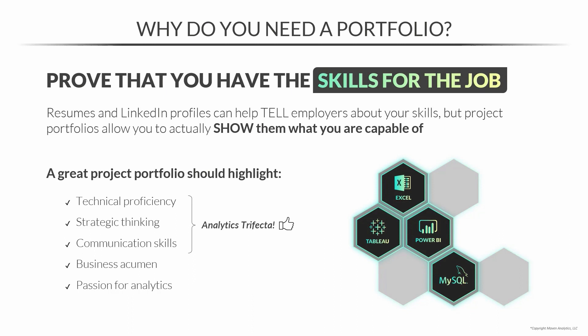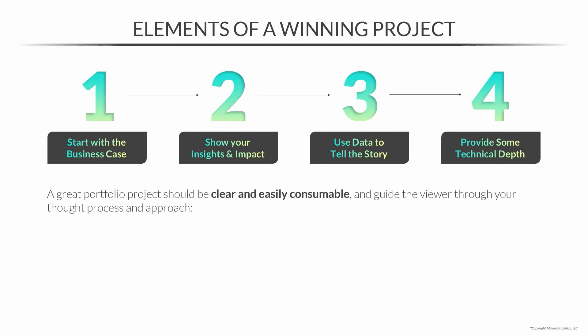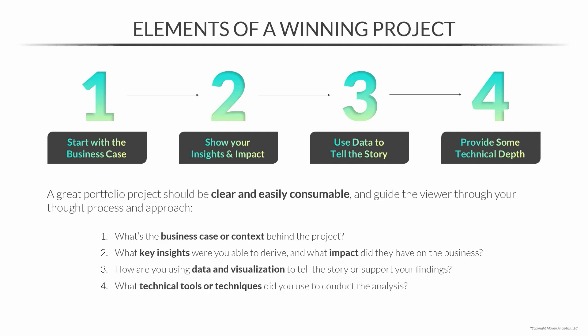Now you're starting to think about what projects to put in your portfolio. There are four elements to a winning project, but in essence a great portfolio project should be clear and easily consumable and guide the viewer through your thought process and approach. Each project should answer these questions: What's the business case or context? What key insights did you derive and what impact did they have? How are you using data and visualization to tell the story? And what technical tools or techniques did you use? If all of this is crystal clear to anyone viewing your portfolio, you've hit the sweet spot.